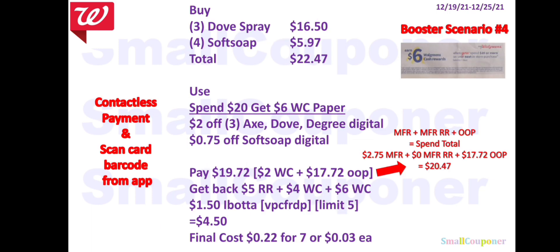Booster scenario with Dove: buy three Dove Spray for $16.50 and four Soft Soap Hand Soap for $5.97 — total $22.47. Use the Spend $20 get $6 Walgreens Cash paper booster, $2 off three Axe/Dove/Degree digital, and $0.75 off Soft Soap. You'll pay $19.72. Using contactless payment, pay $2 Walgreens Cash and $17.72 out-of-pocket. With $2.75 in manufacturer coupons and $17.72 out-of-pocket, spend total is $20.47. Get back $5 Register Reward from Dove, $4 Walgreens Cash from Soft Soap, $6 Walgreens Cash from the booster, and $4.50 from Ibotta for the Dove. Final cost: $0.22 for seven items, or $0.03 each.